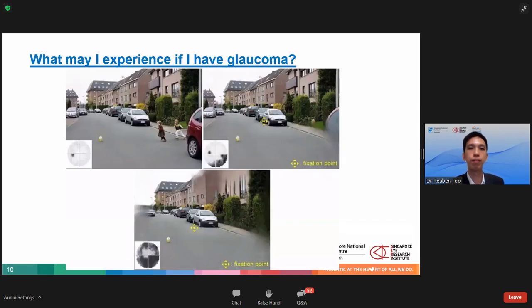Glaucoma is a very gradual and progressive disease, and visual loss is usually found in the periphery. In a normal patient the image is clear. In early stages of glaucoma there is some loss of vision in the periphery, which the patient may not even notice when both eyes are open. In advanced stages of glaucoma the peripheral vision is lost, so even though you can still see clearly in the center, the side vision ends up being blurred.